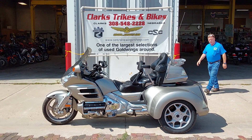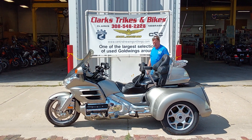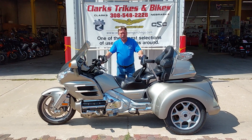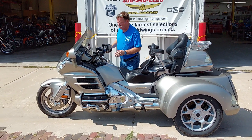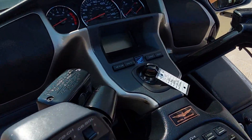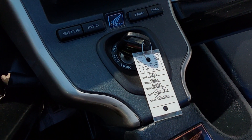Good afternoon, everybody. Welcome to Park Trike and the Bikes. We've got anyone on the campus over here today. Joe coming at you. We're showing you a 2007 Honda Goldwing GL 1800. It does have a Roadsmith Trike Kit on it. It is unit number 1775.